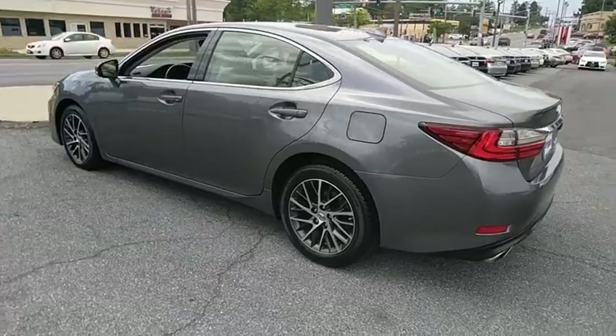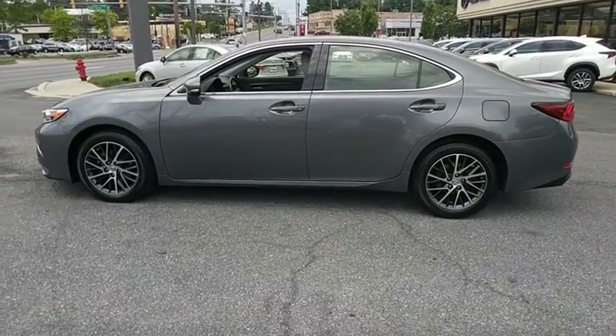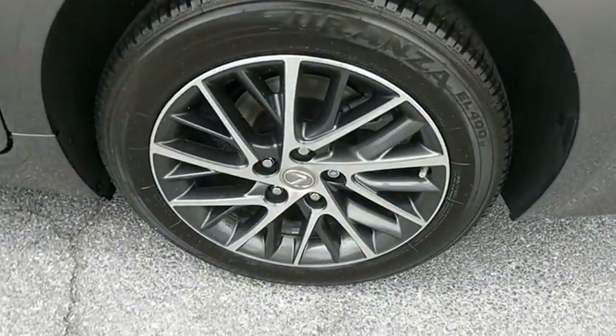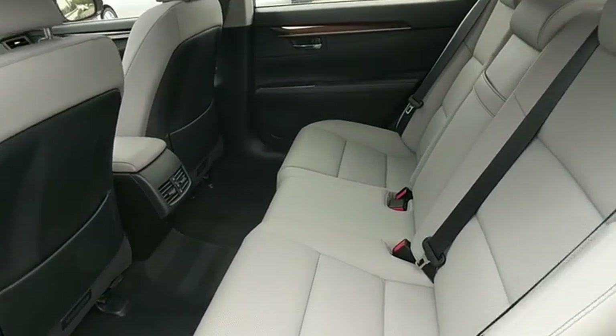This vehicle has less than 30,000 miles. Here are some of this vehicle's great options: navigation system, front wheel drive, heated front seat, compass, outside temperature gauge, engine immobilizer, and body color door handles.